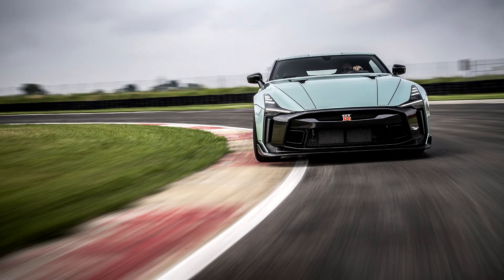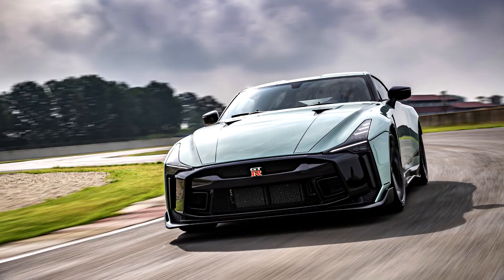Only 50 of these cars will be produced with a price tag of 1.1 million US dollars, making it the most expensive vehicle produced by Nissan. The GT-R50 shares its power chain with the GT-R Nismo but is rated at 530 kW, 721 PS, 711 horsepower, and 780 Nm of torque.